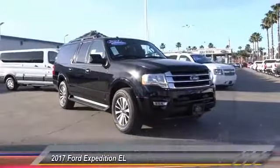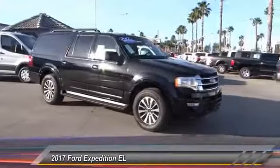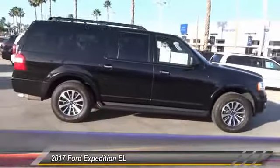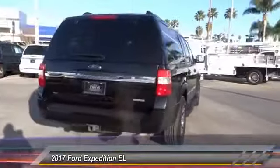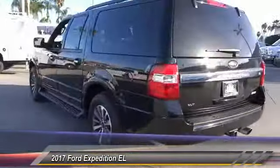The 2017 Expedition EL — the largest SUV in the Ford lineup with seating capabilities of up to nine people. The Expedition EL is the elongated version of the standard Expedition and offers generous cabin space, aggressive looks, and outstanding towing capabilities, and is priced below $40,000.